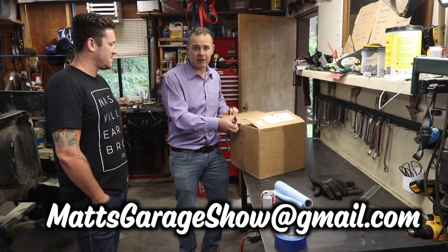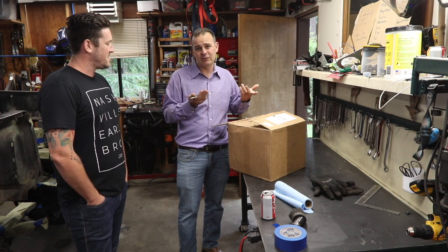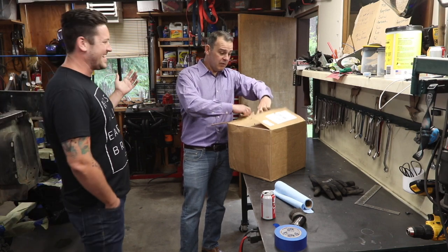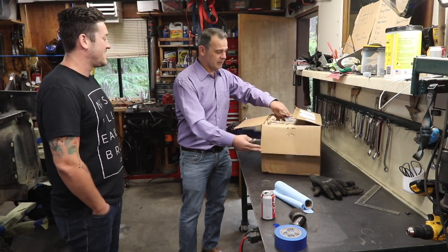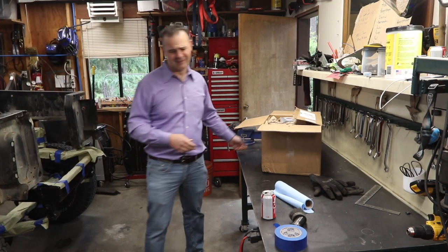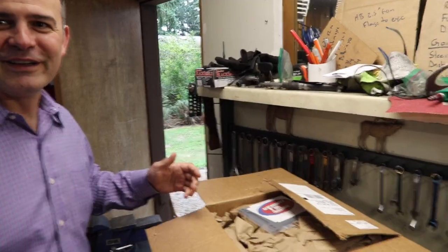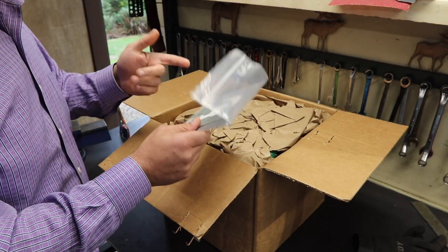They're kind of like Howell EFI. They do Jeeps, Fords, all kinds of stuff. Let's get you in closer and show you what's in the box. Affordable Fuel Injection — American company, American guys. You can call them up, talk to them anytime. This is basically a throttle body injection system.